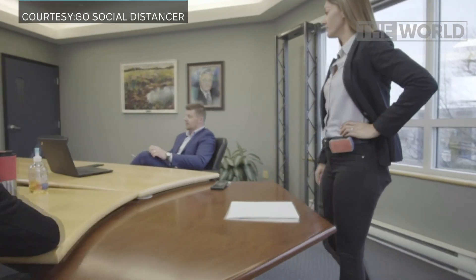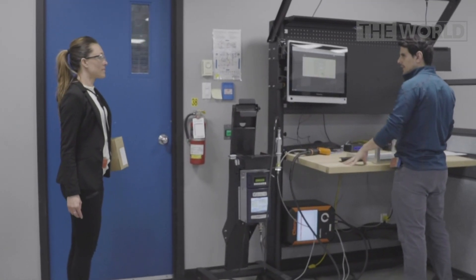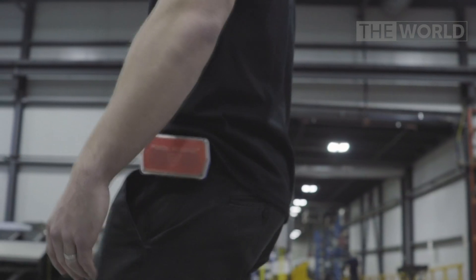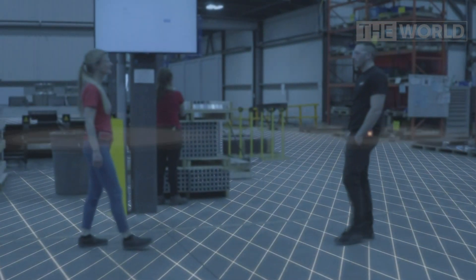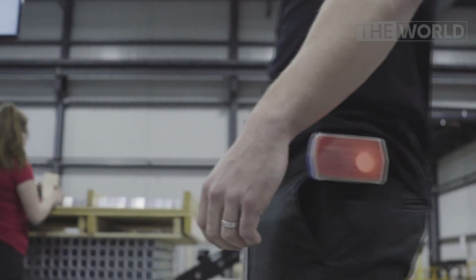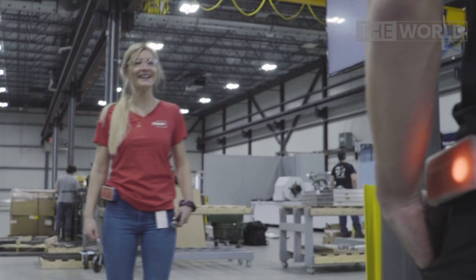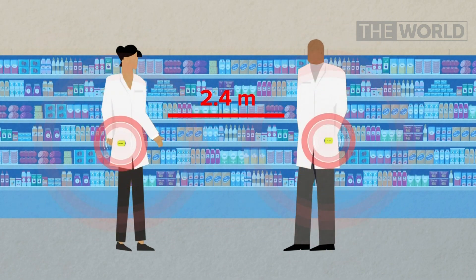With social distancing measures expected to remain in place, a Canadian tech company has created the social distancer, a wearable device which warns when others have breached a two-metre distance. The device uses sound, vibration and LEDs to alert the user, but unlike contact tracing, it doesn't connect to personal devices and only works if others also wear the distancer. Just one more tool to help navigate the new normal.